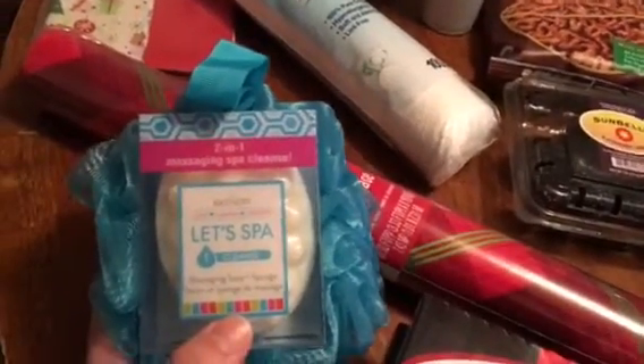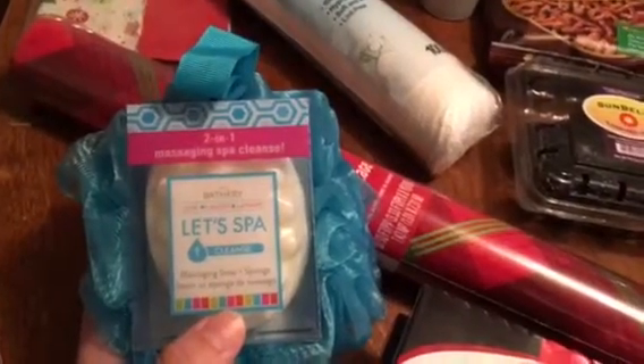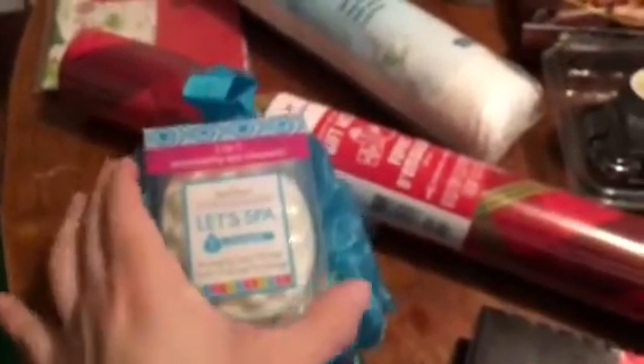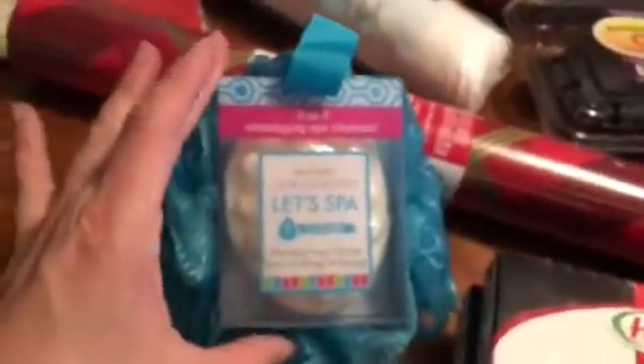They did have them — these two-in-one massaging spa and cleanse sponges by the brand Bathery, which is apparently sold at Target. Right here it says 'available exclusively at Target,' and now they're at the 99 cent store. I grabbed quite a few because I use body wash and I always need a sponge. I usually buy sponges at Dollar Tree, which obviously isn't as quality as something from Target, and as you can see this thing is massive.